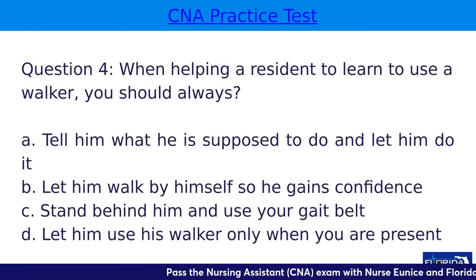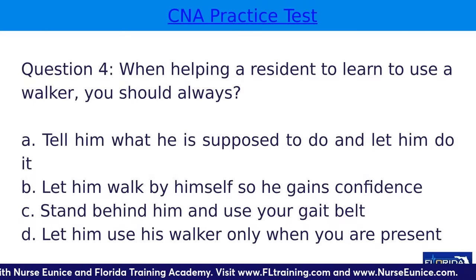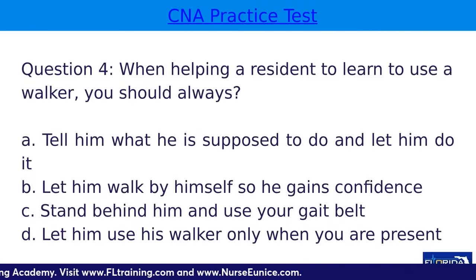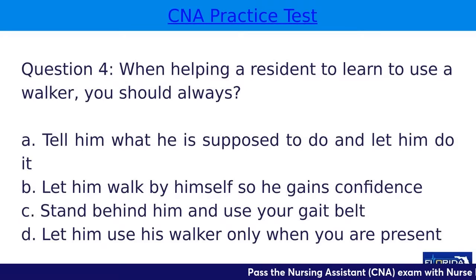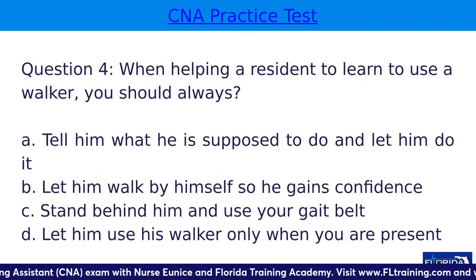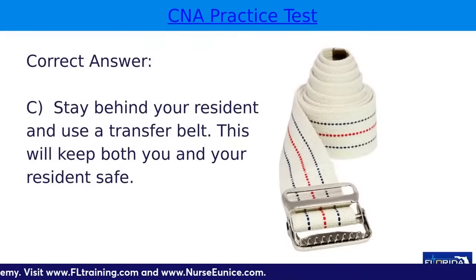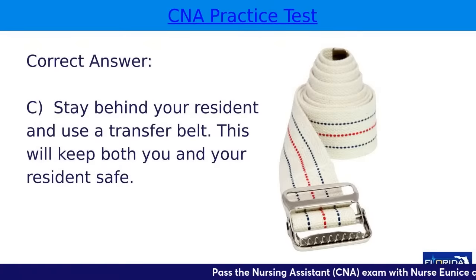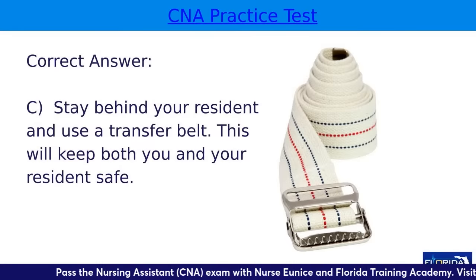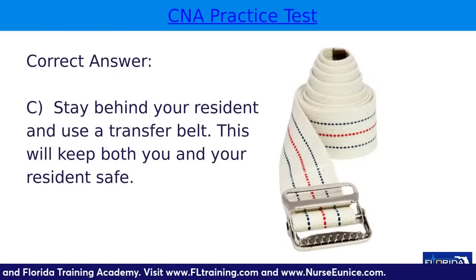Question four: when helping a resident to learn to use a walker, you should always — A, tell him what he is supposed to do and let him do it; B, let him walk by himself so he gains confidence; C, stand behind him and use your gait belt; or D, let him use his walker only when you are present. The correct answer is C. You want to stay behind your resident and use a gait or transfer belt — this helps to keep both of you safe. You hold onto the belt while walking with your resident.